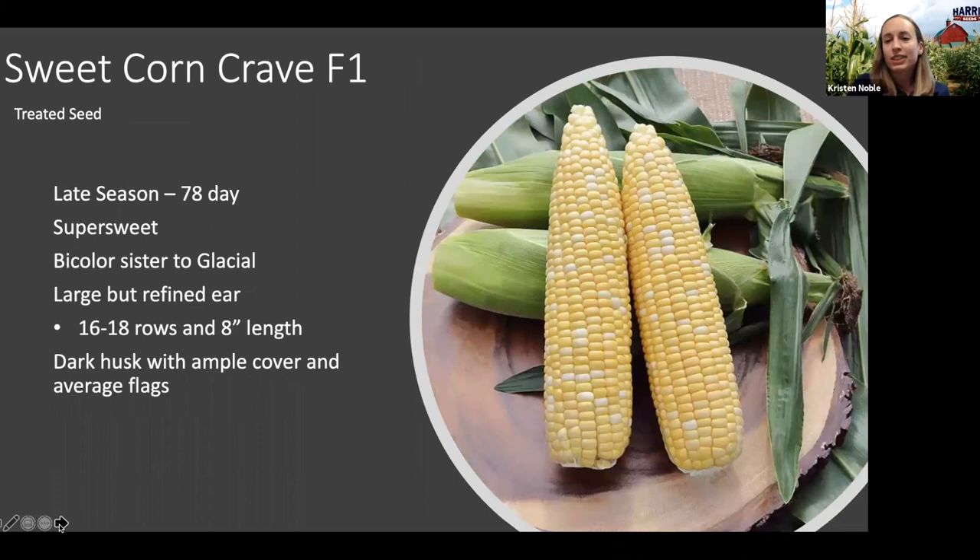Next, onto sweet corn. We picked up a new variety called Crave — it is a later-season, 78-day bicolor super sweet. If you're familiar with the white variety Glacial, Crave is a sister line to it, so you'll know that Glacial has really exceptional eating quality with nice flavor and sweetness, good tenderness but still with some crunch. Crave has a larger ear that comes in at eight inches or longer but is more refined with 16 to 18 rows. In every trial we saw it in, the husk package had ample coverage, really nice dark green color, and good flag leaves.